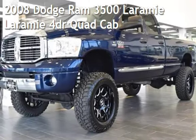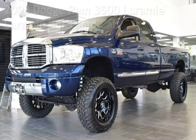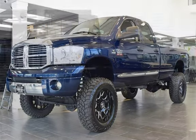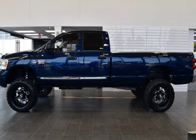Presenting a pre-owned 2008 Dodge Ram 3500. This four-door truck has a six-cylinder, 6.7-liter i6 engine, with four-wheel drive, and an automatic transmission.